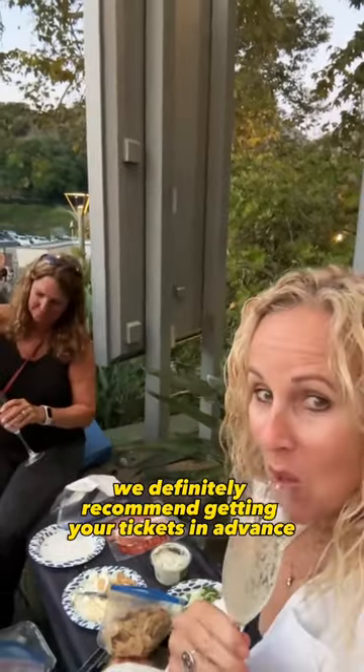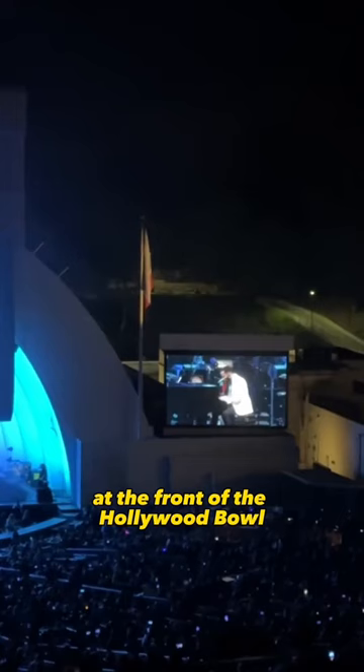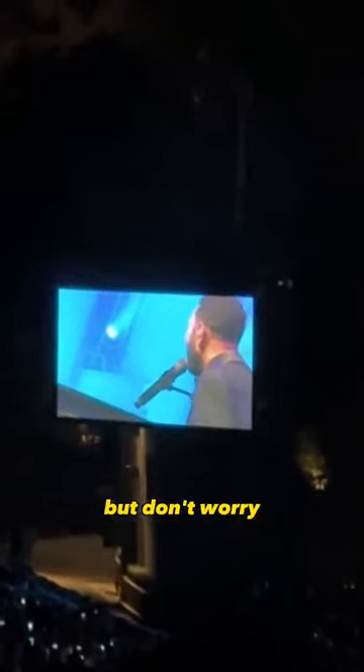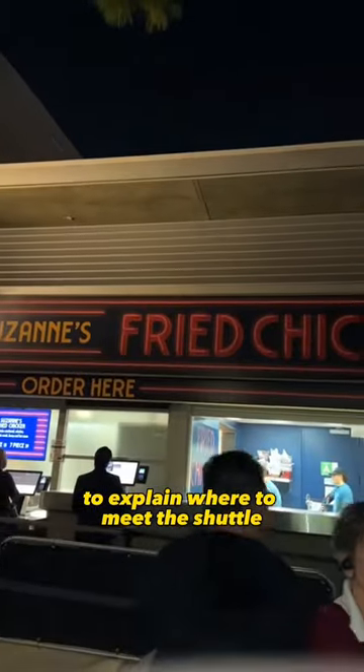We definitely recommend getting your tickets in advance because they sell out really quickly. And even though the shuttle drops you off at the front of the Hollywood Bowl, the shuttle will be in a different place for the ride back to the location that it picked you up at. But don't worry — when you arrive there will be a person from the Hollywood Bowl to explain where to meet the shuttle.